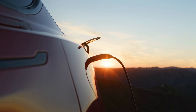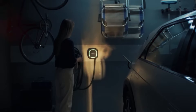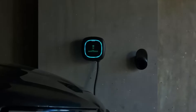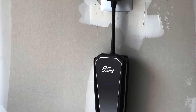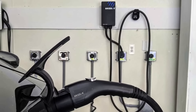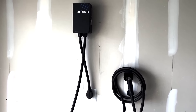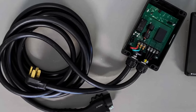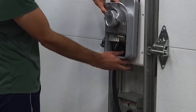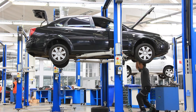Level 2 chargers also come with a range of features that enhance usability and user experience. Many models offer smart connectivity, allowing users to monitor and control their charging sessions remotely via mobile apps. These smart chargers can schedule charging times to take advantage of off-peak electricity rates, which can lead to savings on energy bills. When purchasing a Level 2 charger, it is important to ensure it is compatible with your EV, as some vehicles may have special requirements or optimal charging conditions that certain chargers can better meet. Contacting your EV manufacturer or retailer can help you select a charger that fits your vehicle.